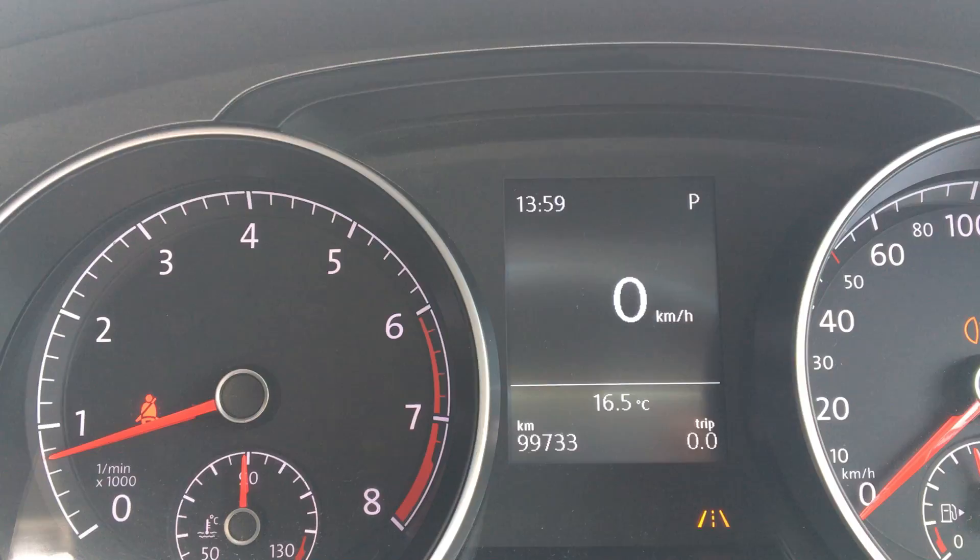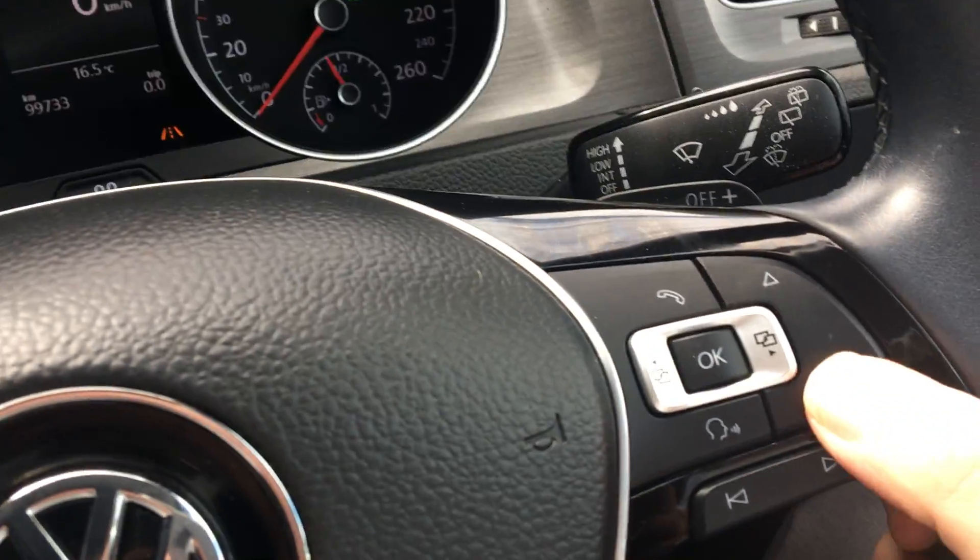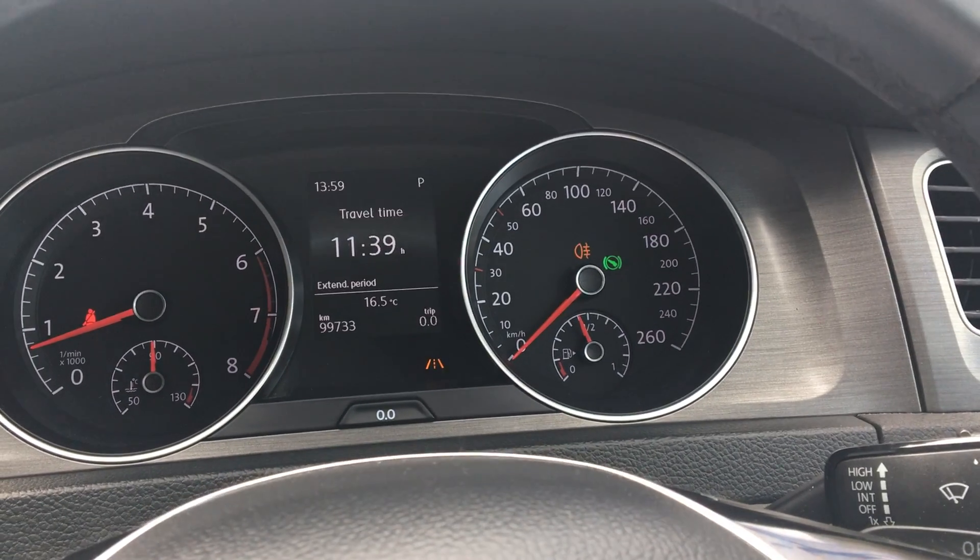Mileage is 99,733 kilometers. Trip info displayed.